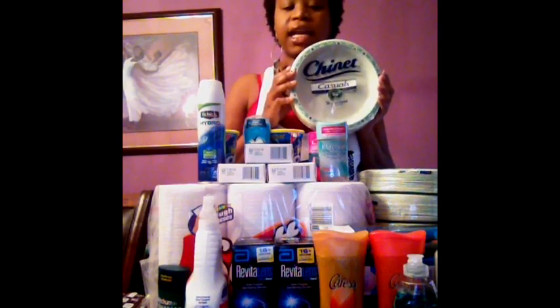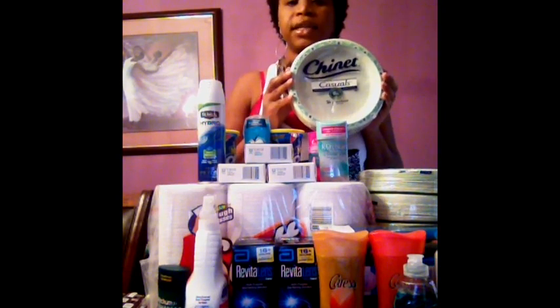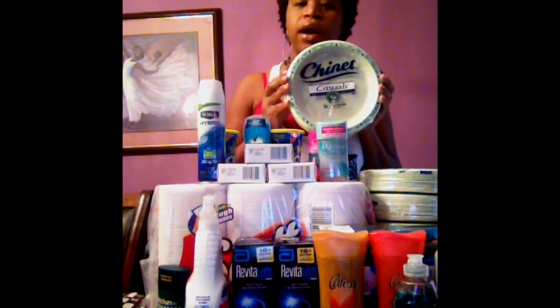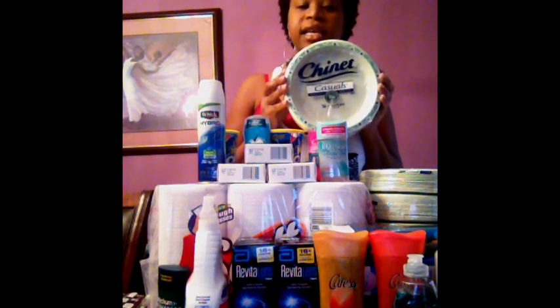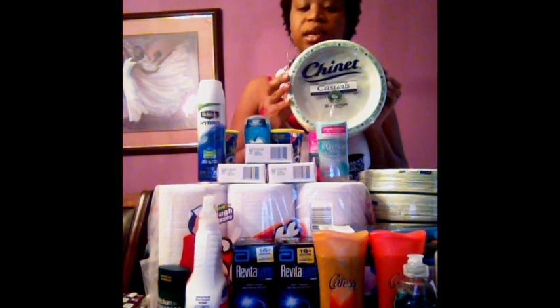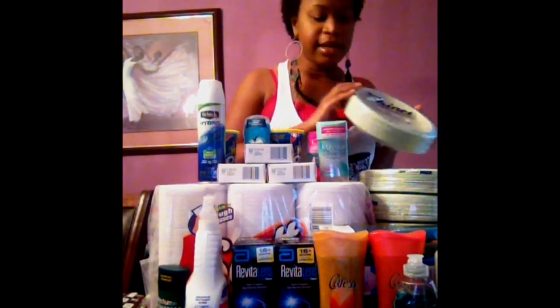One of the great deals that they had at Kmart this week were these Chinet plates. They were on sale for $1.50. They had $0.55 peelies attached to them, and they doubled the coupons this week at Kmart — up to $0.99 they would be doubled. So I got $1.10 off of each pack of these Chinet plates, which made them $0.40 a piece. I ended up getting eight of them, so that was a great deal.